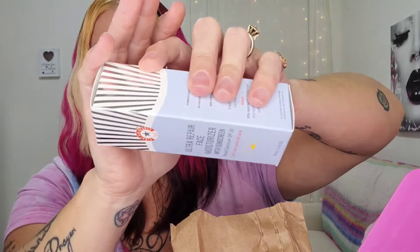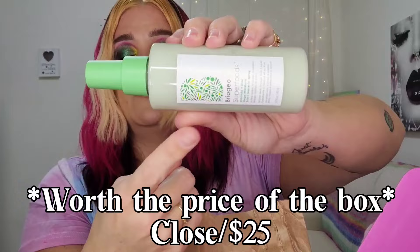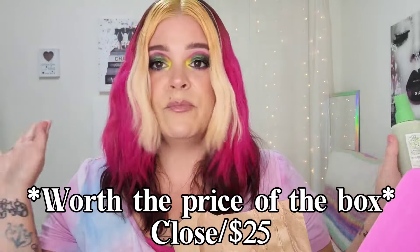Next up is First Aid Beauty — FAB — the Ultra Repair Face Moisturizer with Sunscreen Broad Spectrum SPF 30. Yes please! Last but not least is the Briogeo Superfoods Avocado and Kiwi Mega Moisture Three-in-One Leave-In Spray — full size. I'm almost positive that alone is worth the price of everything in here. I think this is a fantastic selection — I'm thrilled. It's a pretty good month, with stuff for hair, skin, and beauty.